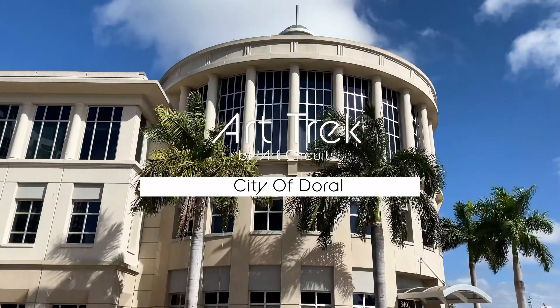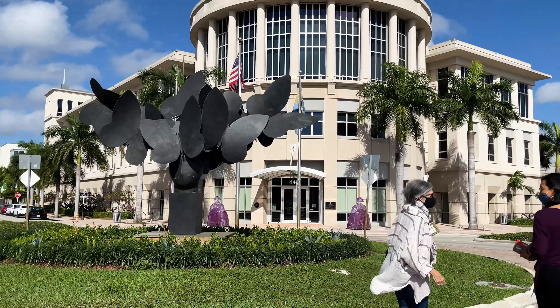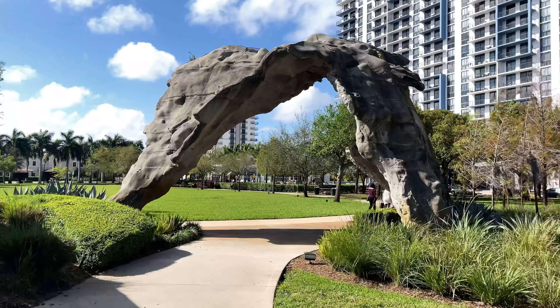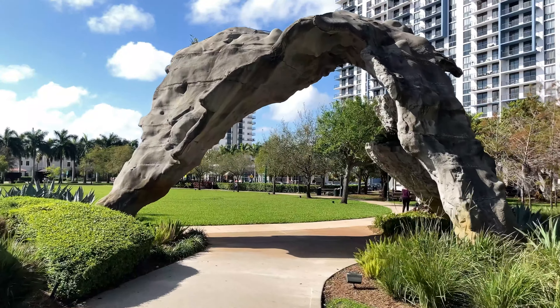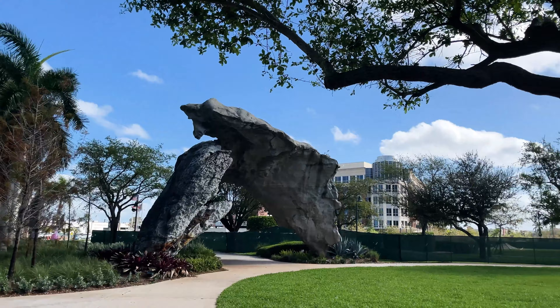We'll start our art trek in the city of Doral at the Government Center. Its door flanked by two purple Manolo Valdez Meninas. Across the street, the imposing sculpture Mico by Michel Ocadoner.